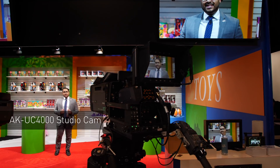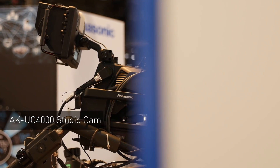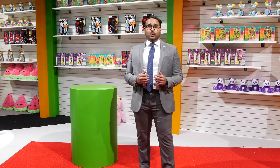And now we're here on the set with the new 8K UC4000 studio camera. This camera can do everything — 4K, HDR, high speed — raising the bar for television studios, high-end broadcasts, and live sports.